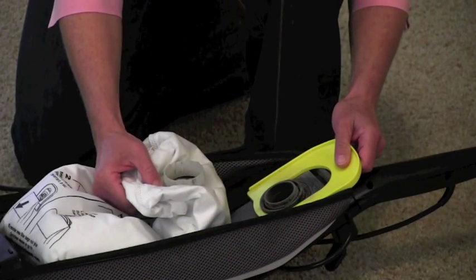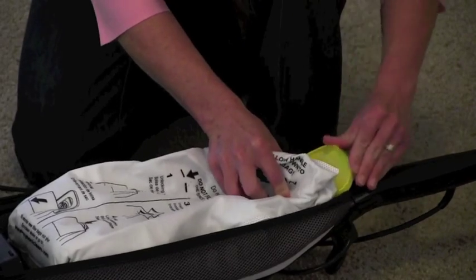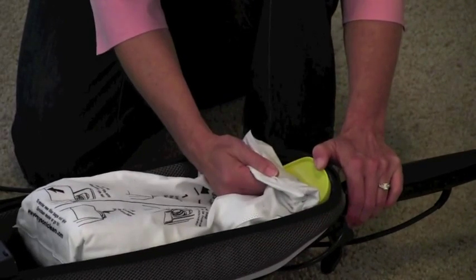The Sonic Clean also has a unique locking feature for the bag. Simply put it in, push it down, and it locks the bag in so that it can't slip out of place.